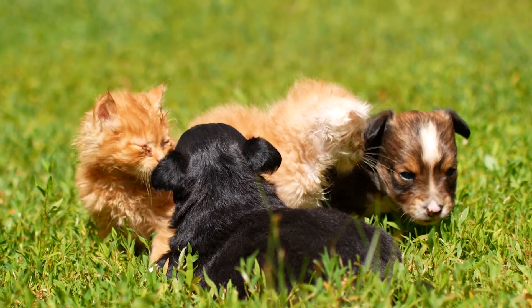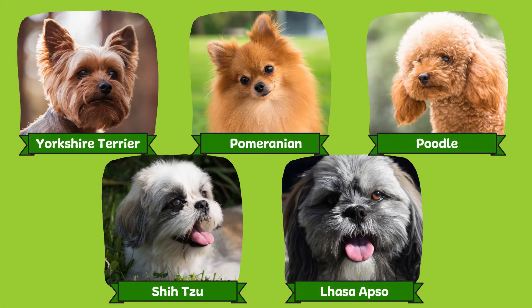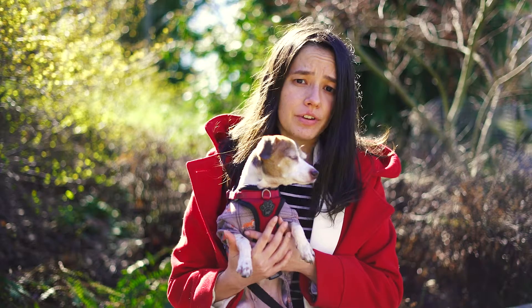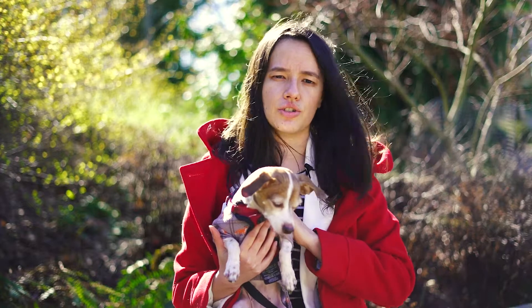The main breeds that suffer from a Collapsed Trachea are Yorkshire Terriers, Pomeranians, Poodles, Shih Tzus, and Lhasa Apsos. It can affect all ages and sexes but is often diagnosed in middle-aged to senior dogs.